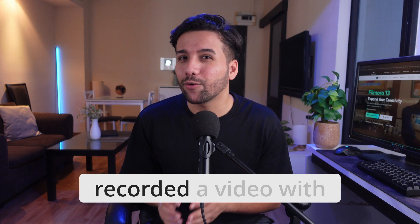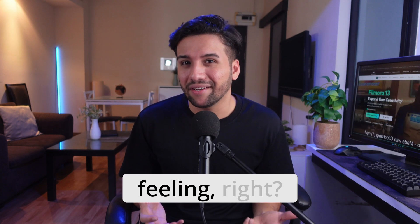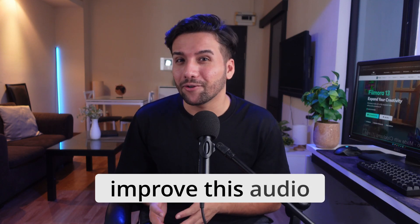Now, have you ever recorded a video with background noise, echo or muffled voices? It's the worst feeling, right? The AI tools of Filmora can help you improve this audio within seconds.